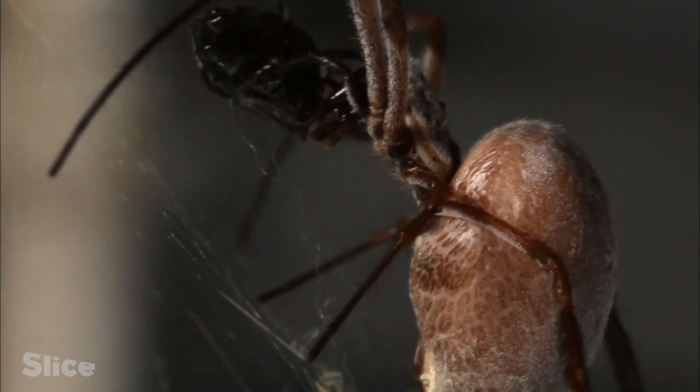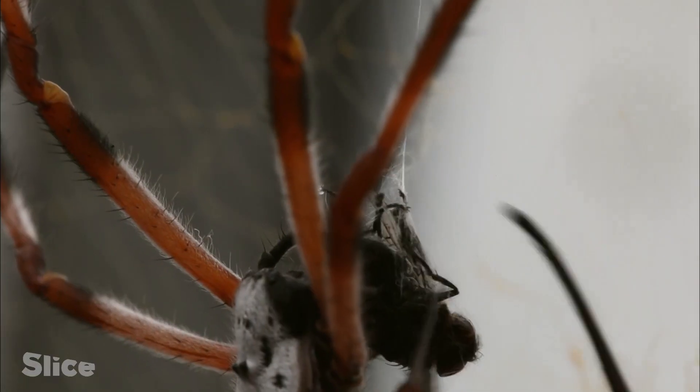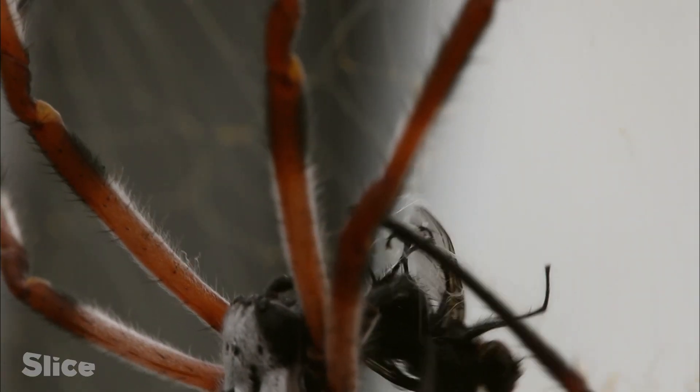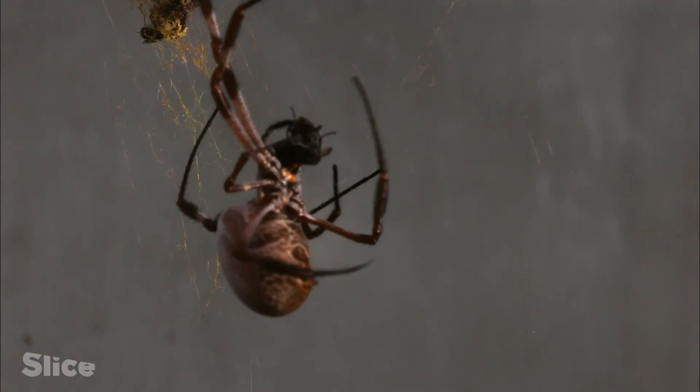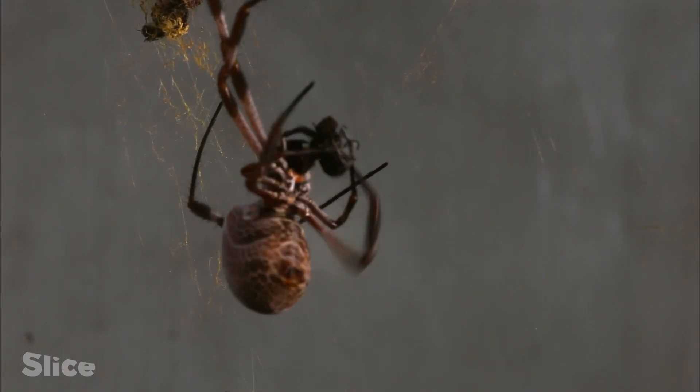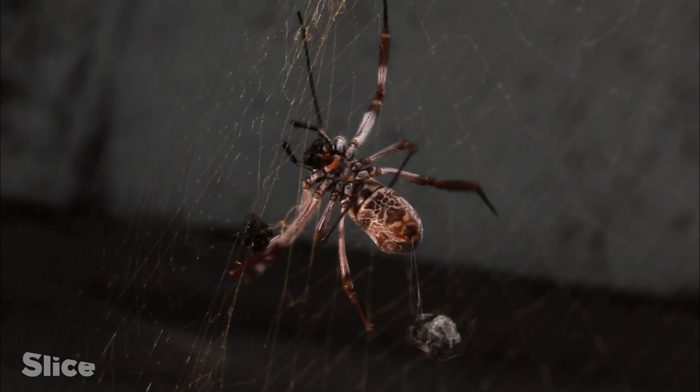Spider silk is an amazing material. It's managing to create a web that not only holds the weight of the spider, but also absorbs all the energy from the impact of a high-speed insect. And this is using fibres that are 30 times thinner than a human hair, creating not only something that's amazing for the spider, but also for man — a material that outperforms any of our synthetic polymers.